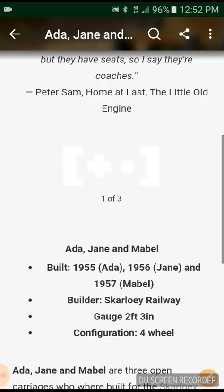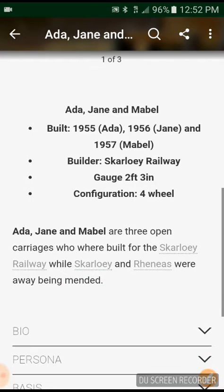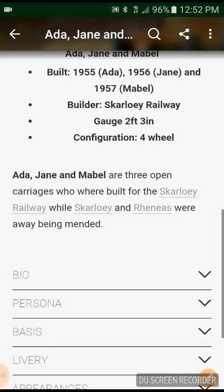Peter Sam mentioned them a little while back. The image is there. Ada, Jane, Mabel: built 1955 Ada, 1956 Jane, 1957 Mabel. Builder: Skarloey Railway. Gauge: 2 feet 3 inches. Configuration: 4 wheel.